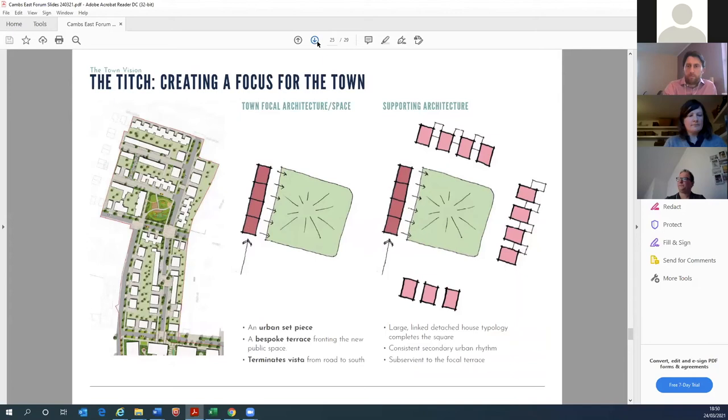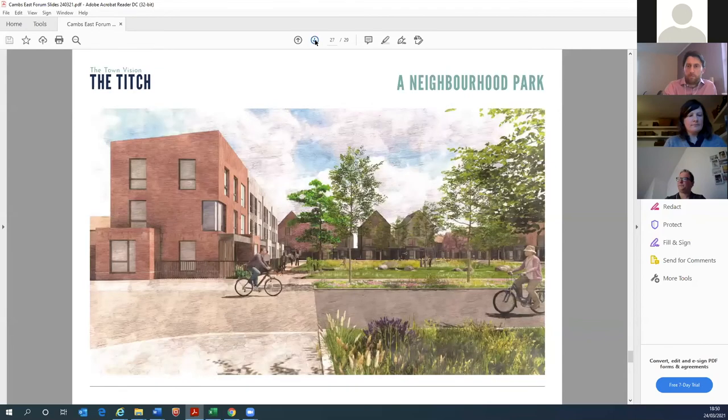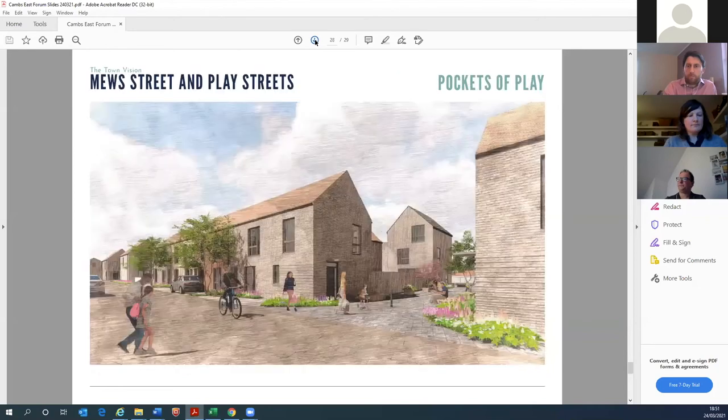The housing part of the scheme comprises 88 homes in the northern section — a mixture of typologies including two-bed, three-bed, and four-bed housing in terrace, semi-detached, and detached forms, so a really good mix. There's a focal green space called 'the titch' and some feature homes with flat-roof designs. We've also found an opportunity to create a play street — a really interesting space for children, barbecues, and integrating the public art strategy for the scheme.